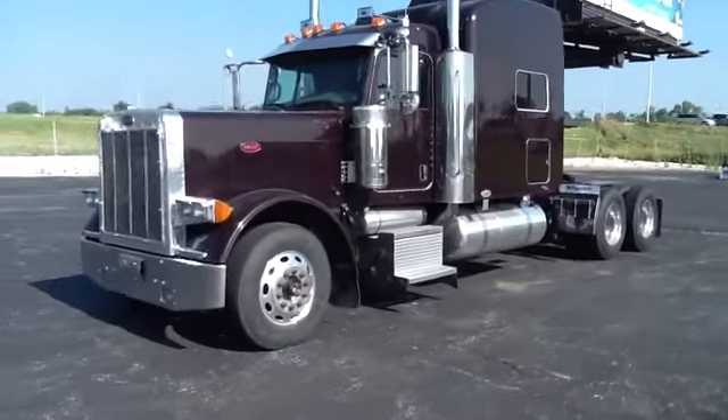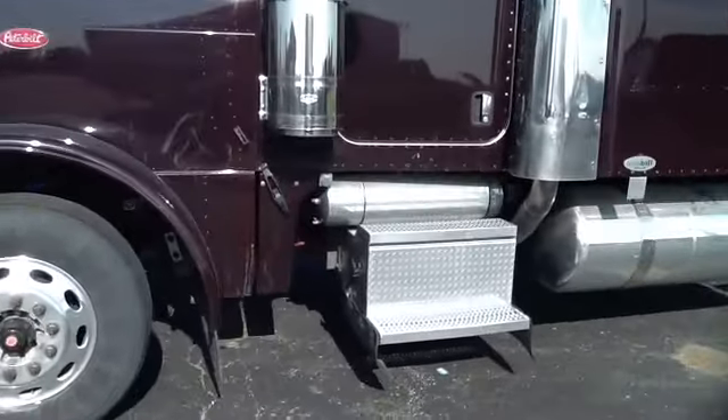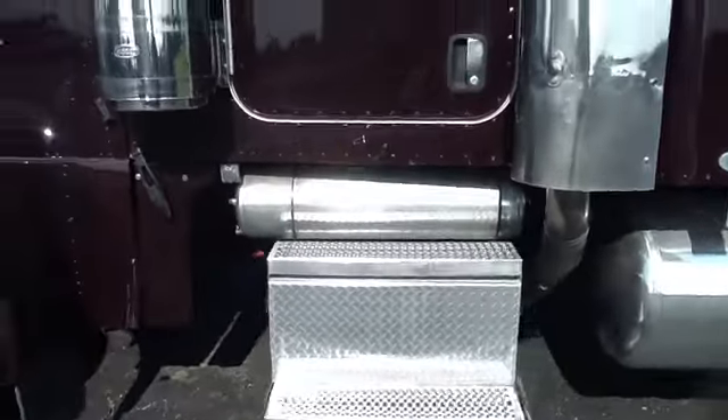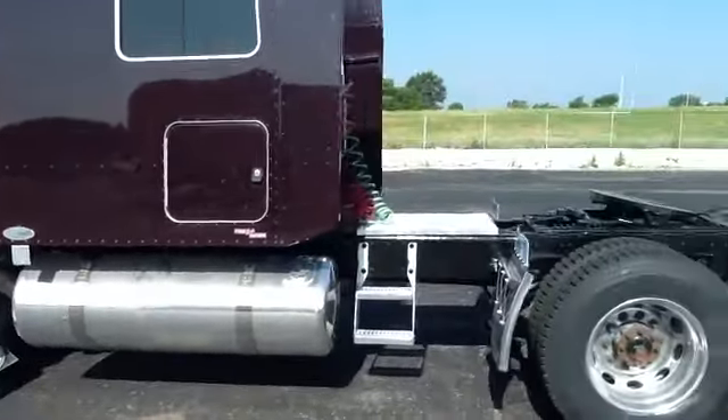This is a 2007 379 Extended Hood Peterbilt with a 70 inch Unibilt Ultra Cab Stand Up Sleeper. It has polished air tanks, polished side boxes and aluminum fuel tanks, sleeper side windows and dual baggage doors.